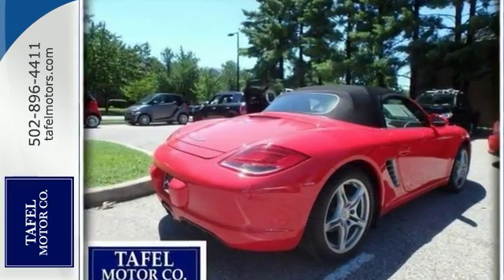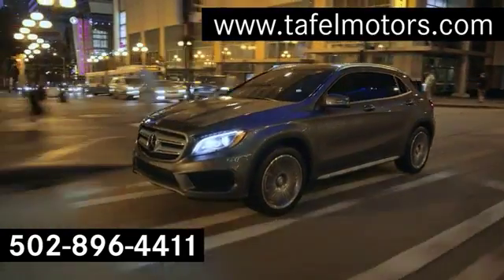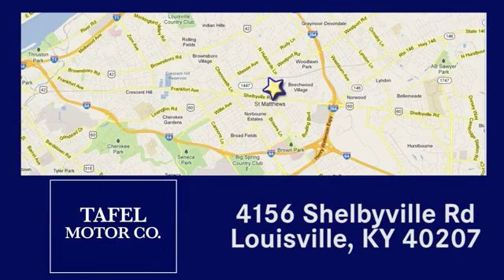Come in and take it for an exciting test drive. Visit us online at taffelmotors.com, or call or stop in at 4156 Shelbyville Road in Louisville. A memorable experience awaits.